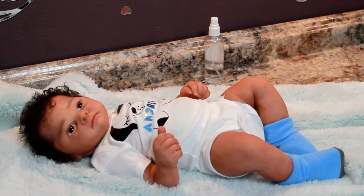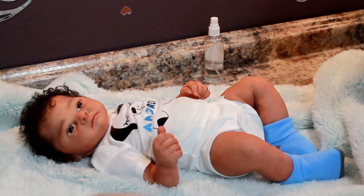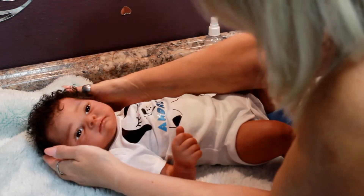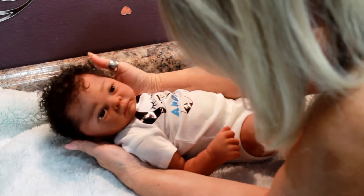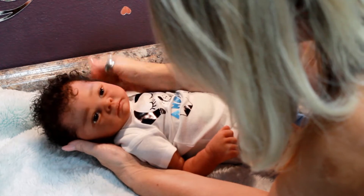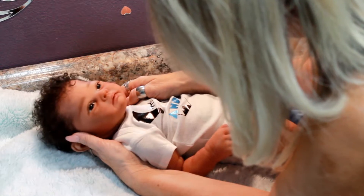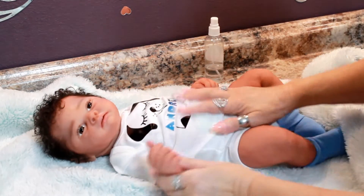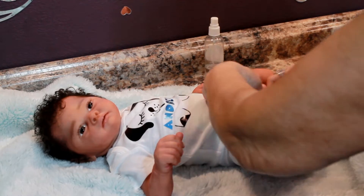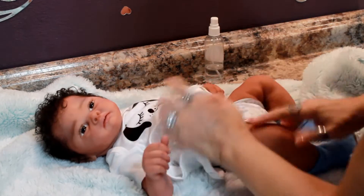Hello girls! It's me again and I'm back with the second baby that I made this month. This is little bright-eyed boy, and this is Andrew. He's so cute, he's a little sweetie pie. We're going to get him dressed to go see and meet his mommy. He's going to live in London in the UK.